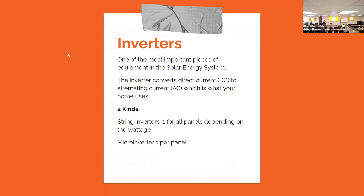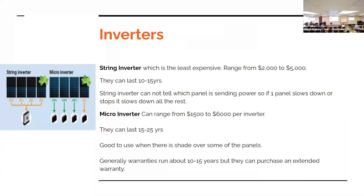Each panel needs an inverter. An inverter takes the DC power coming off the panels and changes it to alternating current. There are two kinds: string inverters, which are one inverter for all panels — the electricity is sent as DC, switched to AC, and then sent to your house for usage or into batteries. You can also have a microinverter, which is one inverter per panel before sending power to the home or batteries. A string inverter is the least cost, ranging between $2,000 and $5,000, and lasts 10 to 15 years.